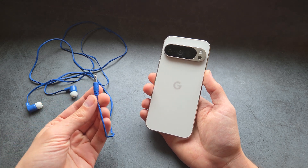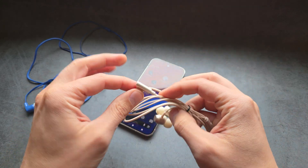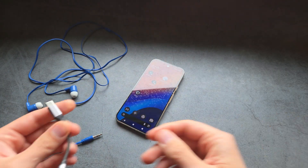If you still want to use wired stuff on your phone, there are two ways to do it. First, you can simply get wired headphones or headphones that already come with a USB-C connector — yes, there are actually such headphones.